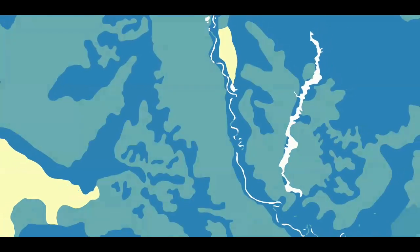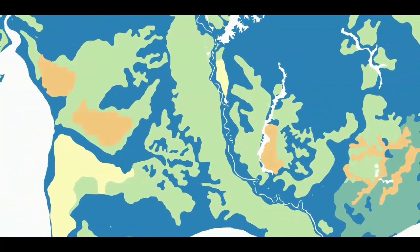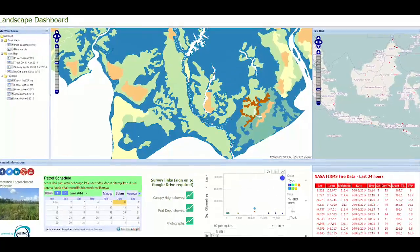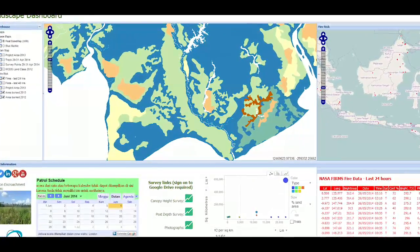One project we're working on is a European Space Agency funded project. What we're aiming to do is map, measure and monitor peatlands from space, so that we can inform restoration and conservation efforts.